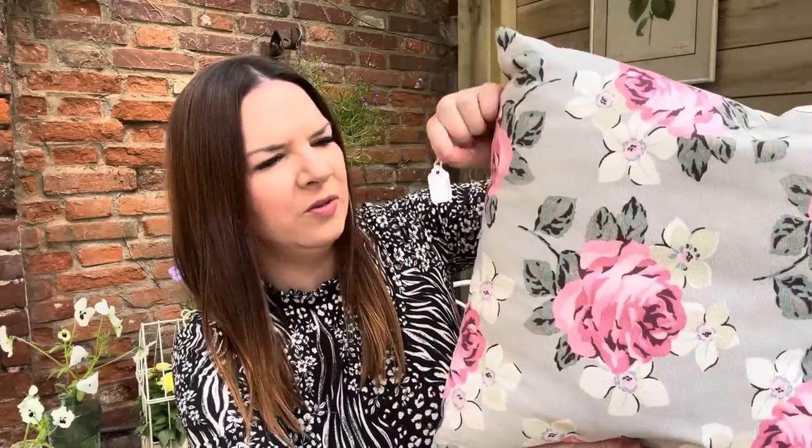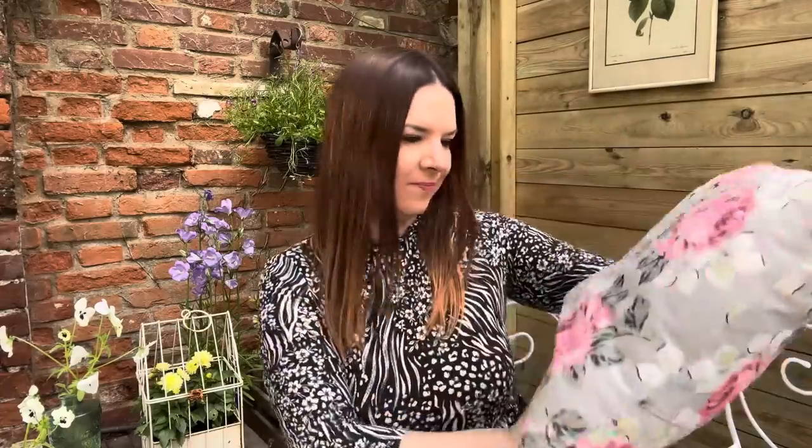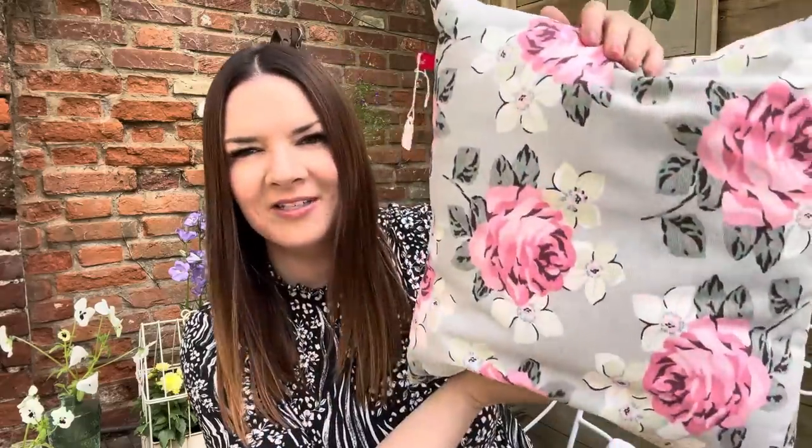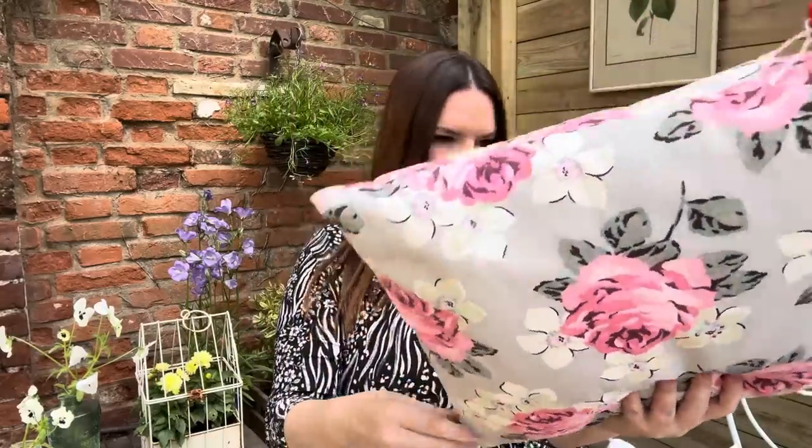This was three pounds, and I love this design — it's so pretty, classic Cath Kidston. It's got the little tag on it so it could have been homemade, or maybe from the shop. Either way it's just lovely — nice and squidgy. I thought it would be quite nice out here in the outdoor kitchen, or on the garden sofa with some lovely cushions. Three pounds for that Cath Kidston cushion.